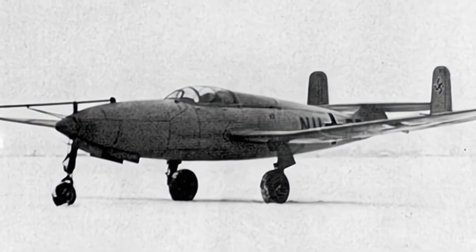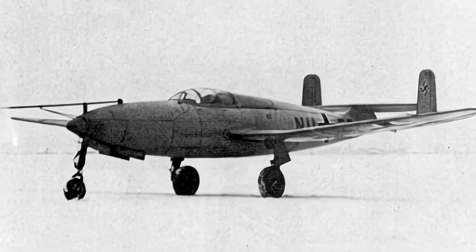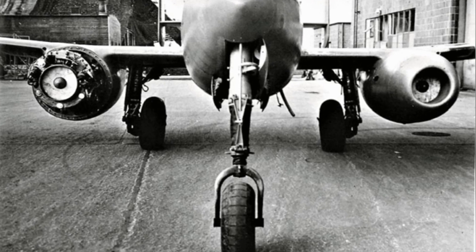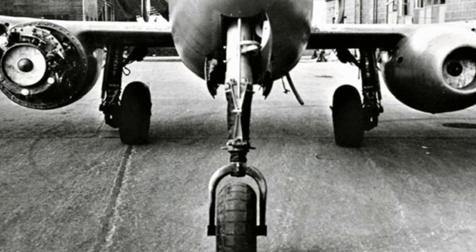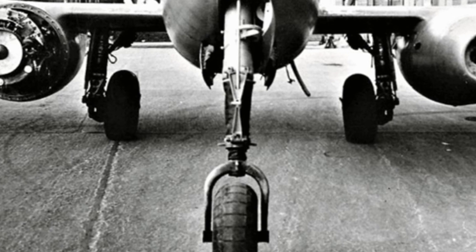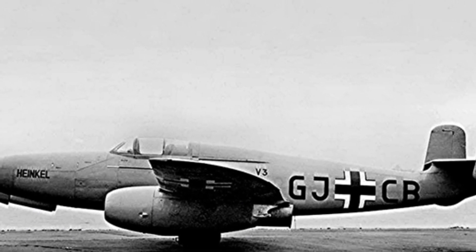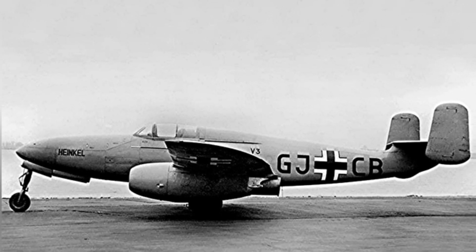Despite the technological advantage gained from the He-178, the development of the He-280 was not easy, with the main limitation being the lack of high-thrust engines suitable for a fighter aircraft. The original plan was to install the company's self-developed HeS-8 engine, but the first prototype did not have an engine installed during its maiden flight in September 1940, and was instead towed by an He-111, using ballast to substitute for the engine.